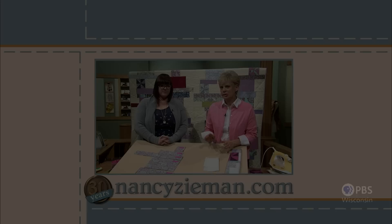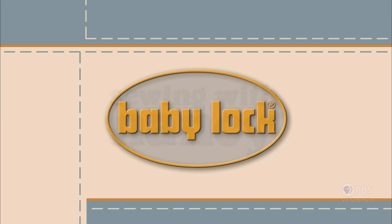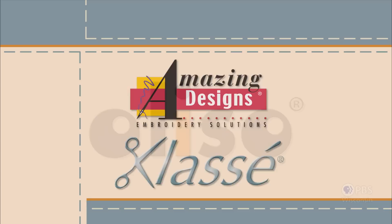Visit Nancy's website at nancyzieman.com to see additional episodes, Nancy's blog, and more. Sewing with Nancy, celebrating 30 years of sewing and quilting with Nancy Zeman, has been brought to you by Baby Lock, Madeira Threads, Koala Studios, Clover, Amazing Designs, and Class A Needles.